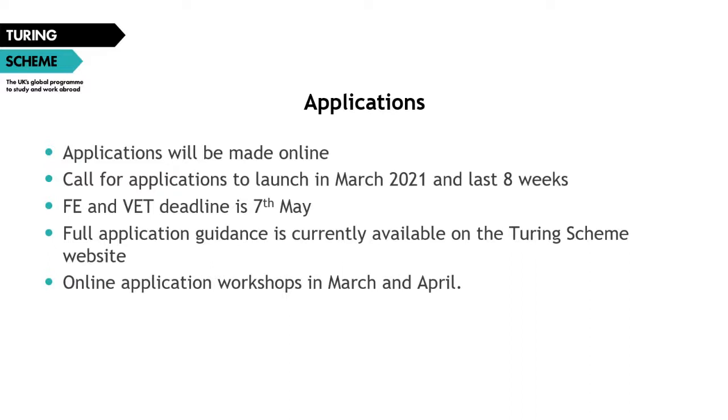Following the recorded webinar, we will also be running two further application support workshops in April. The dates are still TBC but announcements will be made when finalized and you'll be able to sign up. These workshops will provide an opportunity to ask the delivery partner direct questions about any issues with the application form, its content, or any queries about eligibility, funding, or anything like that. Watch out for those announcements and do sign up if you have additional queries after our first batch of support webinars.